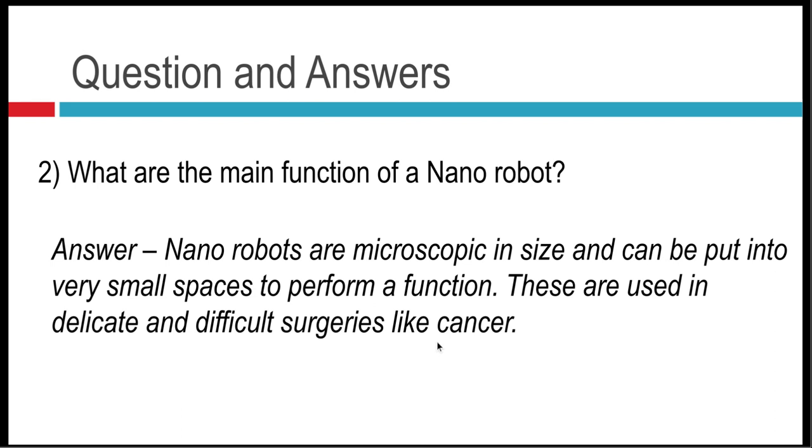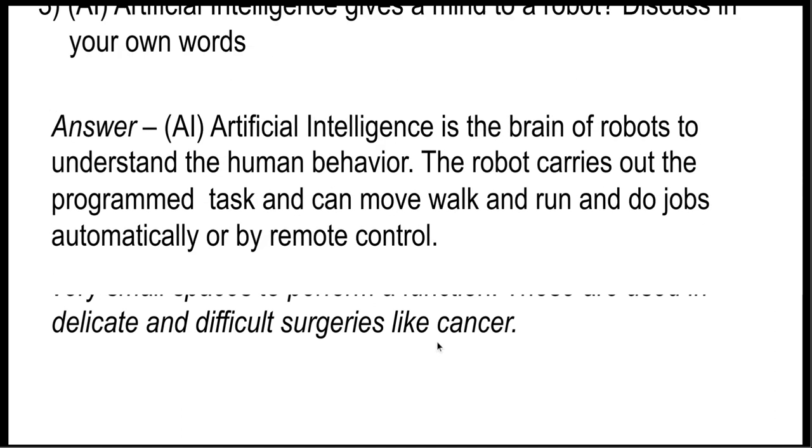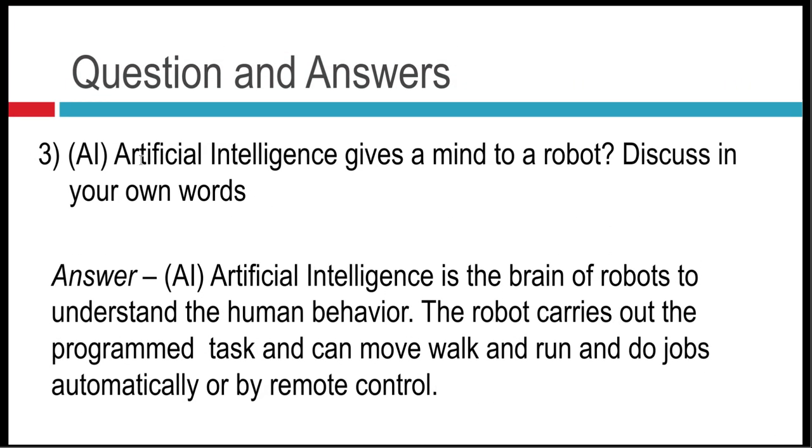Question number three: AI — Artificial Intelligence — gives a mind to a robot. Discuss in your own words. Artificial Intelligence is the brain of robots. To understand human behavior, the robot carries out programmed tasks and can move, walk, run, and do jobs automatically or by remote control.